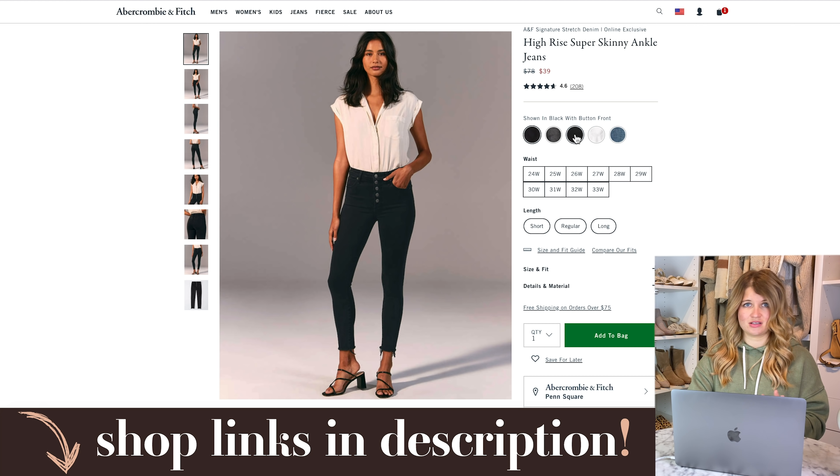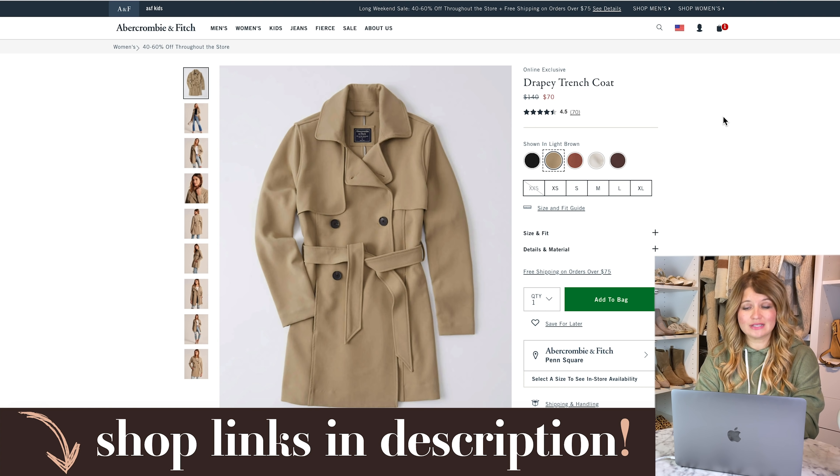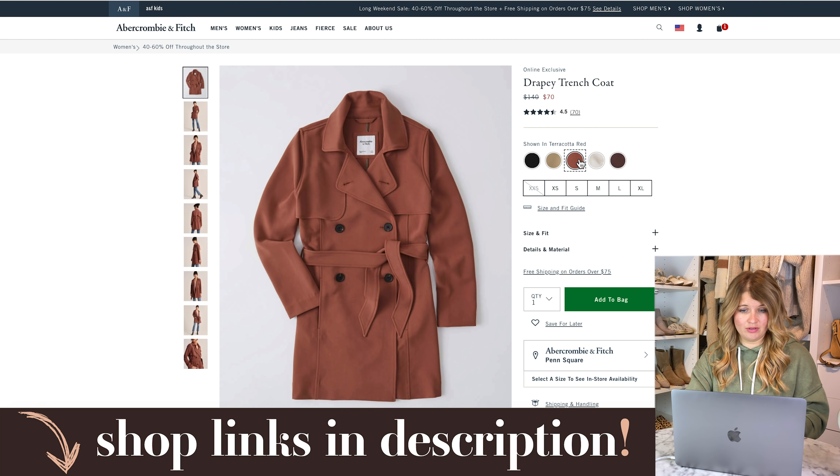Another great fall staple that's 50% off right now is this trench coat. Normally $140, it's down to $70. I have this one in pink from several years ago and it's really good quality — it's lightweight too, so you could start wearing it in September for sure. It's not a super heavy one. I love these for workwear — they're just really chic, even with jeans and booties. They really dress up an outfit and make you feel pulled together. Sizes are well stocked in all of the colors.